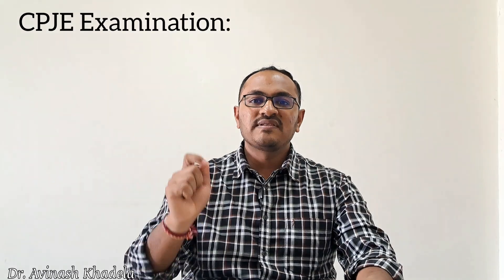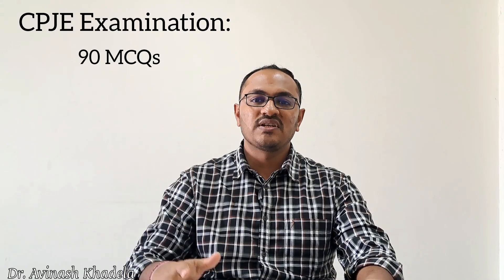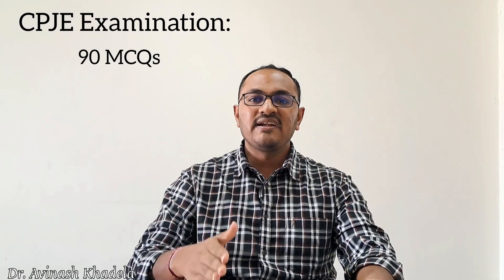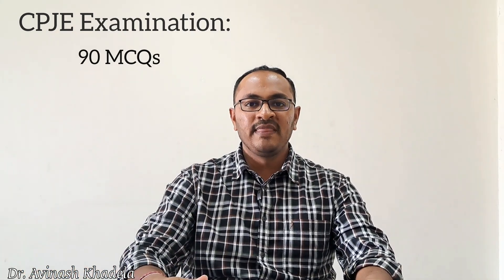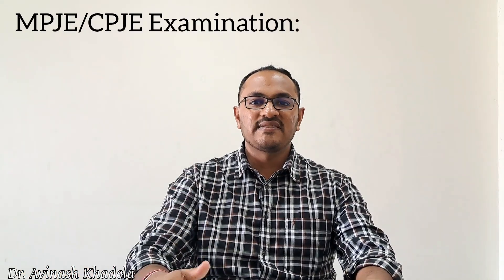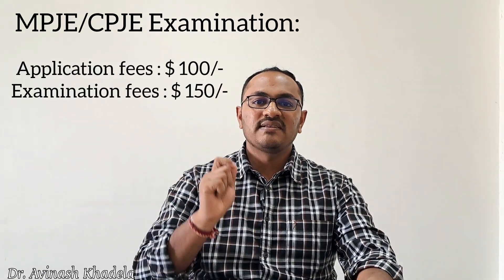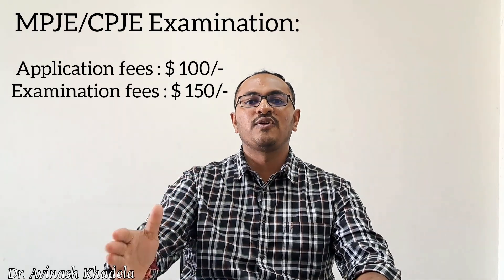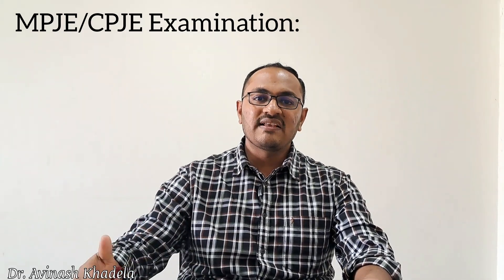For the California Pharmacy Jurisprudence Examination (CPJE), there are 90 multiple-choice questions. Candidates who clear this examination can obtain a license from the California province and work as a pharmacist in California. The application fee is $100 and the examination fee is $150. After successful completion, the candidate can request the state authority to issue a license and work as a registered pharmacist in any pharmacy in the United States.